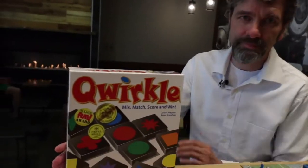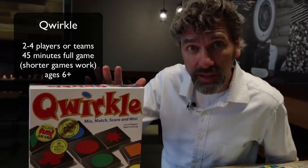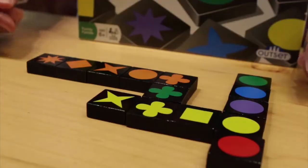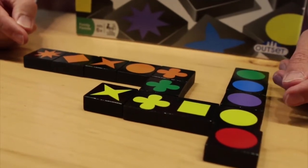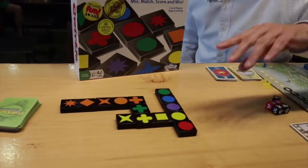Let's contrast that with a game like Qwirkle. I play this in kindergarten, grade 1, grade 2. I encourage it to stay in the classroom. It's a pattern-rich game. You can see here that the rows and columns must either have all the same color or all the same shape. This is a fantastic pattern game for kindergarten through grade 2.